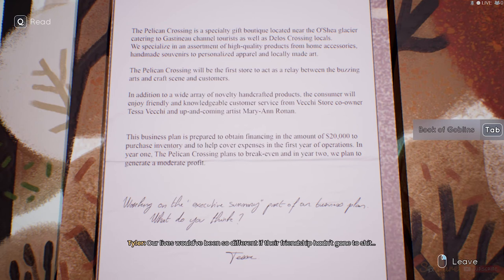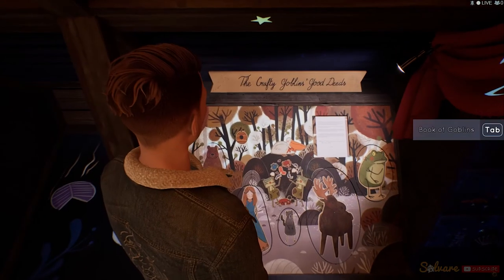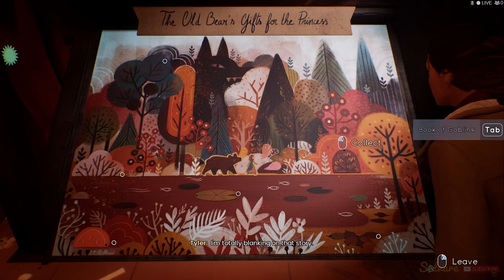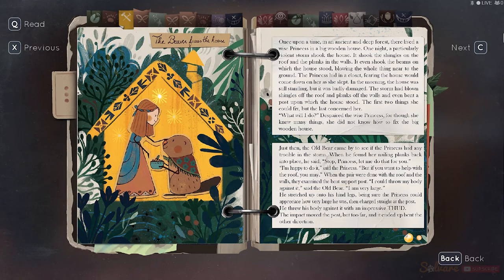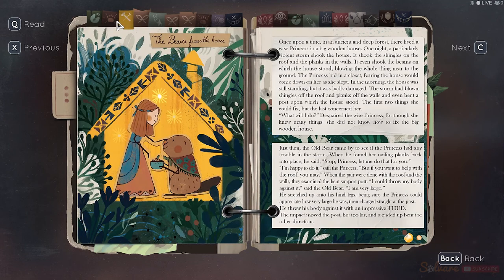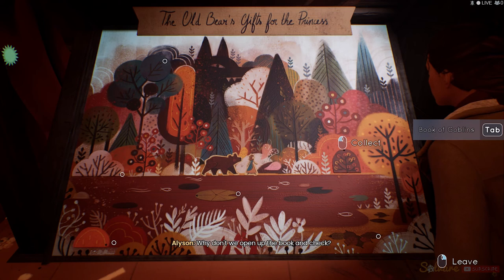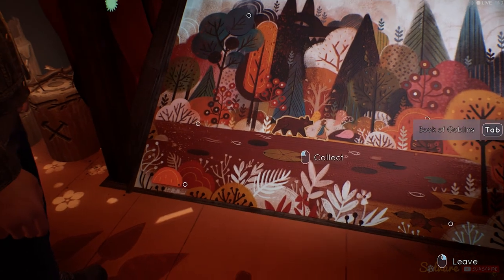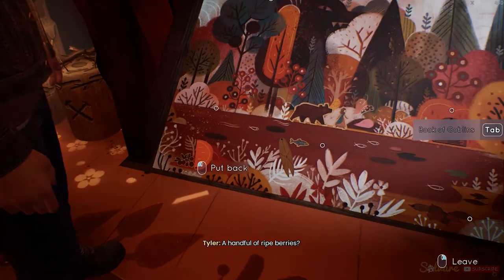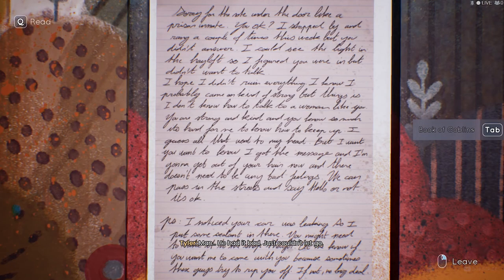Our lives would have been so different if their friendship hadn't gone to shit. The old bear's gifts for the princess — I'm totally blanking on that story. What did he give her again? Why don't we open up the book and check? Fresh caught salmon. A handful of ripe berries. A newly bloomed bluebell. Nice — man, he had it bad, just couldn't let go.